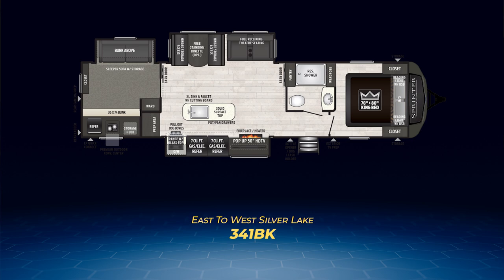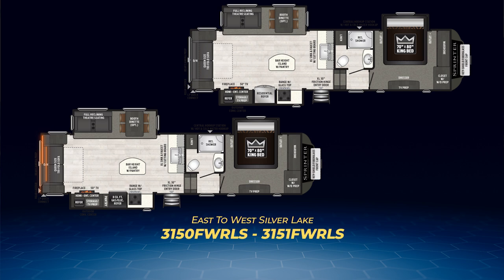Let's check out the rear living floor plans first. The 3150 FW RLS has a queen-size tri-fold sofa on its back wall and opposing slides opening up the living area. One slide holds the fridge and range along with the entertainment center, fireplace, and an outside kitchen. The other holds the freestanding dinette and theater seats. In the middle, you'll find a kitchen island with a pantry complementing the extra large sink and countertop space. Stepping up, you'll enter the master bedroom with a large wardrobe closet spanning the entire front cap, which also includes washer-dryer prep.